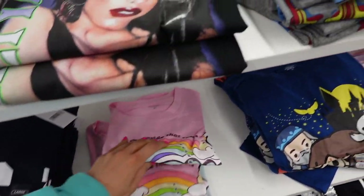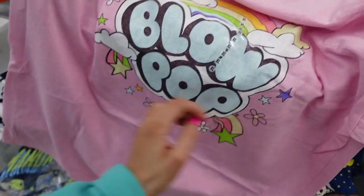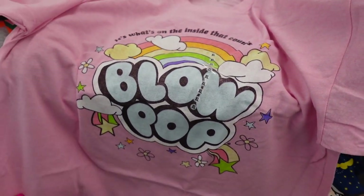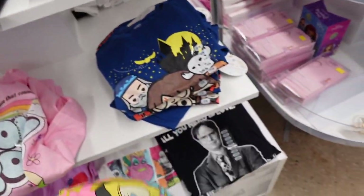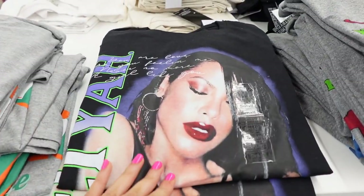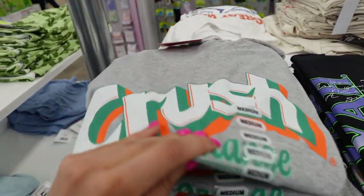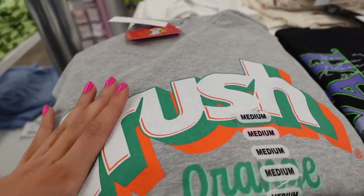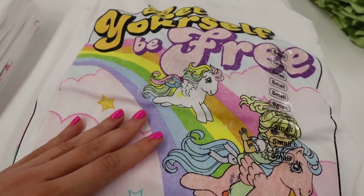Then we have some new graphic t-shirts. I found this Blow Pop graphic t-shirt — it's always interesting trying to show you guys what the shirts look like. This MTV one was also really cute; I like the colors. They had an Aaliyah t-shirt, a Mr. Rogers Neighborhood shirt — thought that was funny — and this Orange Crush tee. And then they had a My Little Pony t-shirt.